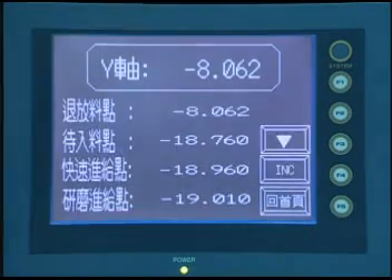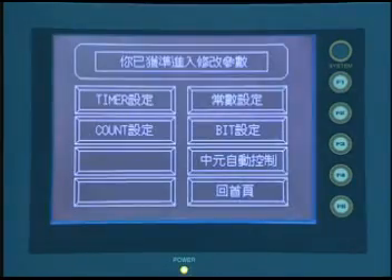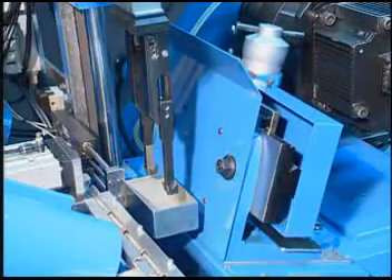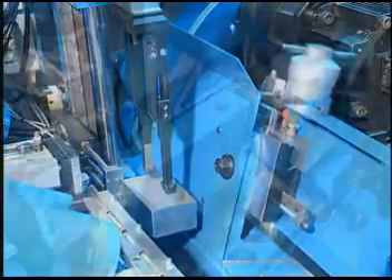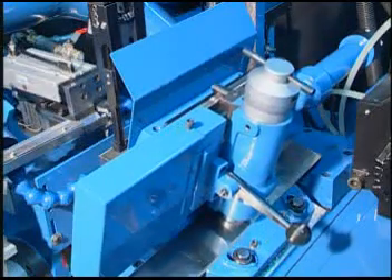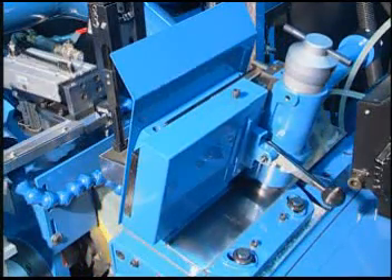The built-in cooling device keeps a constant temperature for working in different environments and provides a longer service life. The wheel dressing device uses FC-30 high-grade cast iron with precision grinding, and it uses hydraulic driven and non-stage speed change to offer stable compensating.